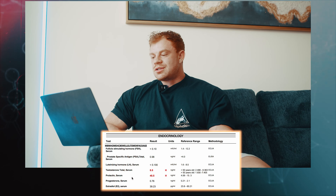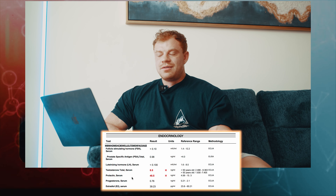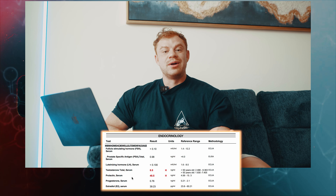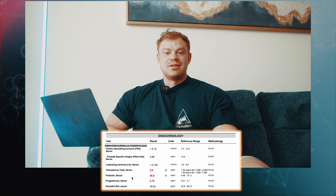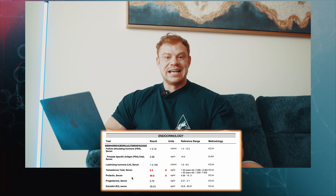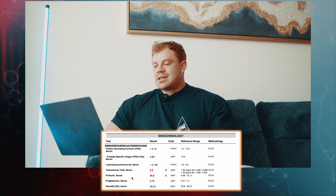My cholesterol-to-HDL ratio is skewed high simply because HDL is low, but I'm not too worried overall. Scrolling down: testosterone — follicle-stimulating hormone (FSH) and luteinizing hormone (LH) are rock bottom, as expected with exogenous hormone use. Total testosterone is just above the high end of the reference range, which makes sense for 200mg of testosterone — and it looks like I actually got real gear this time.